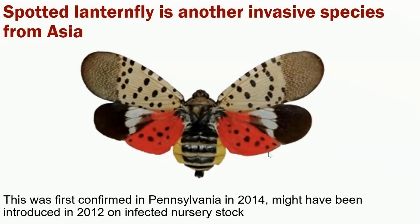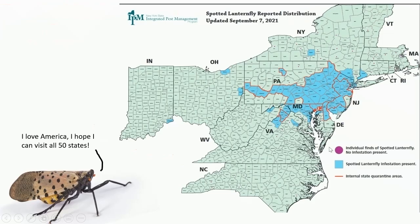The final insect I want to talk about today is the spotted lanternfly — another one that's kind of on our border. This is another invasive species from Asia, first confirmed in Pennsylvania; it may have been introduced as early as 2012 on infected nursery stock. It's a very interesting-looking insect with bold coloration — the fashion faux pas of mixing stripes with spots — and it has a cicada-like form when viewed from the side, as they are related. Looking at the current distribution map as of September 7th, the three most concerning finds for us are the one in eastern Ohio, the one in southern Indiana in Switzerland County, and the one up by Cleveland in northern Ohio. It is inching closer to Kentucky.